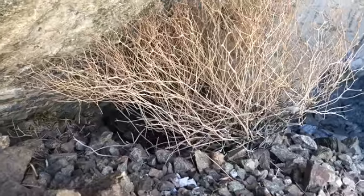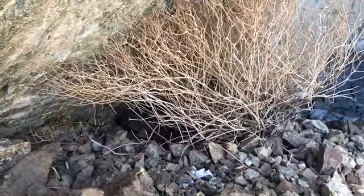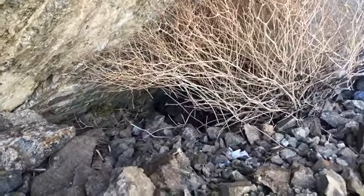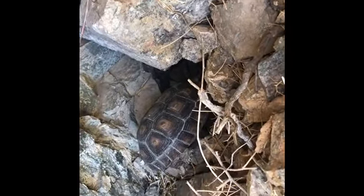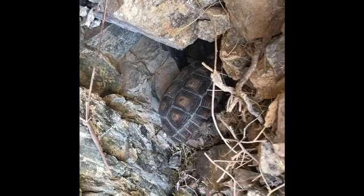Did it just walk under there when it saw you? Yeah, it went — the reason I saw it was it kind of moved a little bit, like it went in its shell. Good discovery. There's the little turtle that Ani found — it's like this big, if you can't tell in the picture. He's cute. He's scared. I see its head.